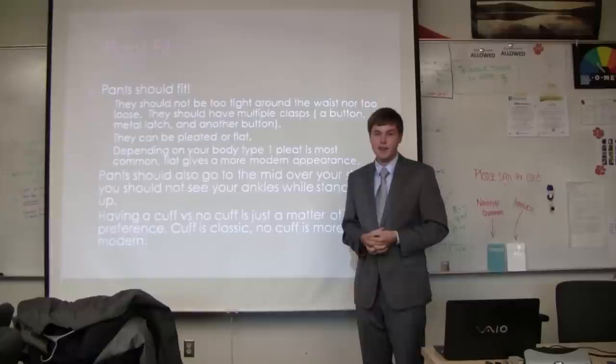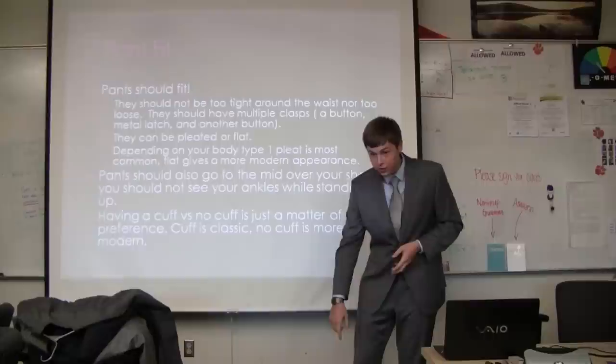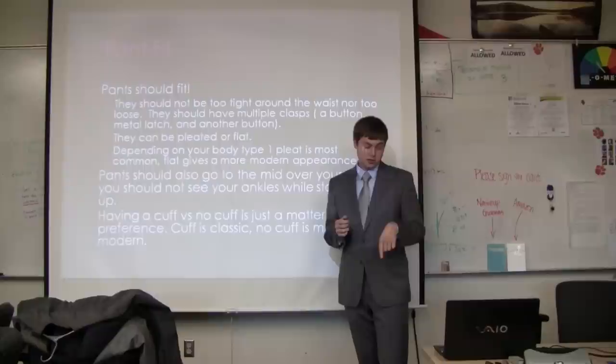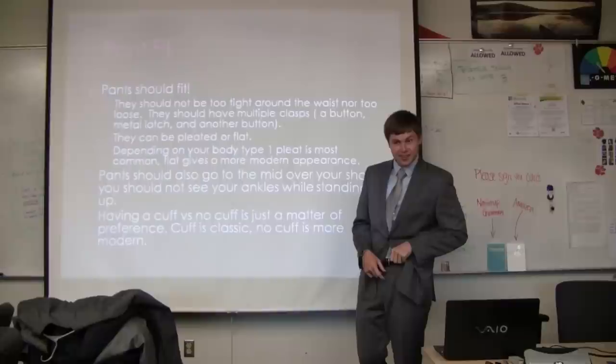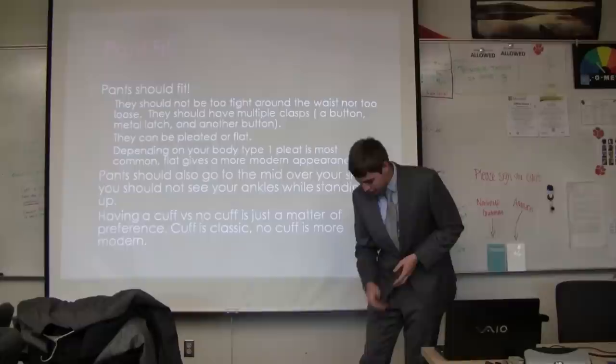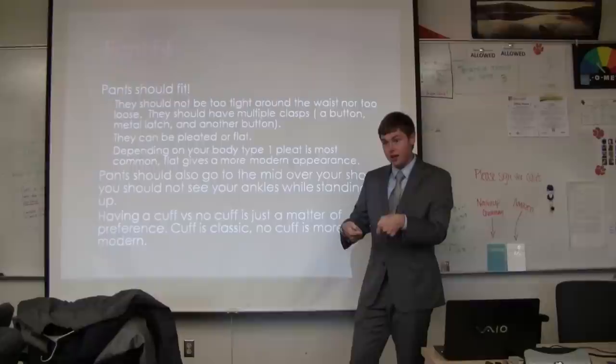For pants fit, you want them to go about halfway down the shoe. They should fit at your waist so that you can put a finger in there — not too tight, but not too loose and falling down without a belt. You should always wear a belt. You can also have a cuff or no cuff. No cuff is where the hemming is wrapped around on the inside; a cuff is wrapped around on the outside. The cuff is more classic, like Brooks Brothers executive style, while no cuff is more modern.